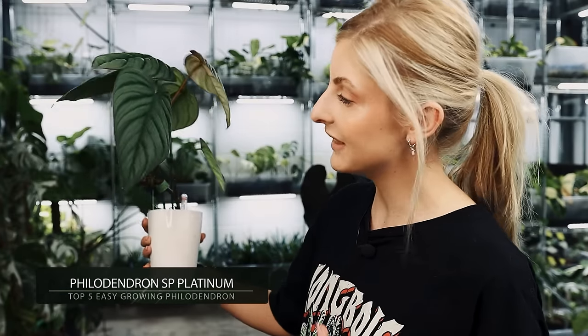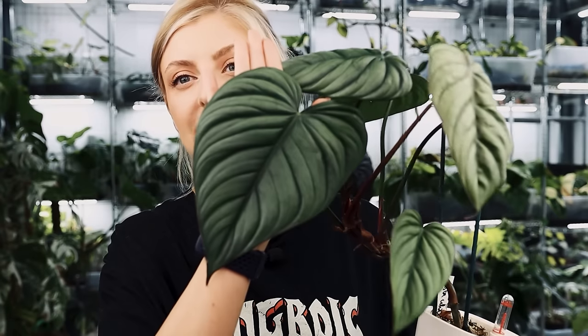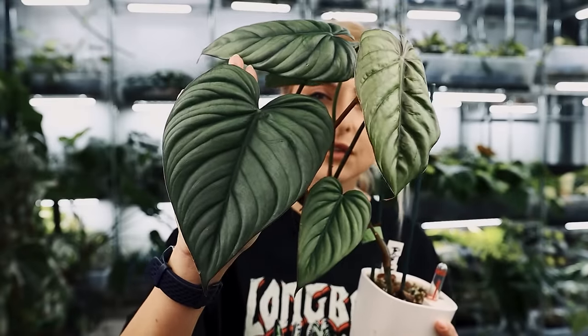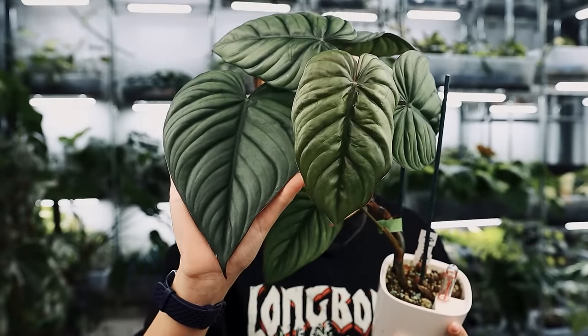I like saying SP so at least you know what I'm actually saying. Now, I don't know if you can tell it's different, but I promise you it is. This is not just green — it actually has quite a bluish, silvery tone to it. Hopefully you can tell.